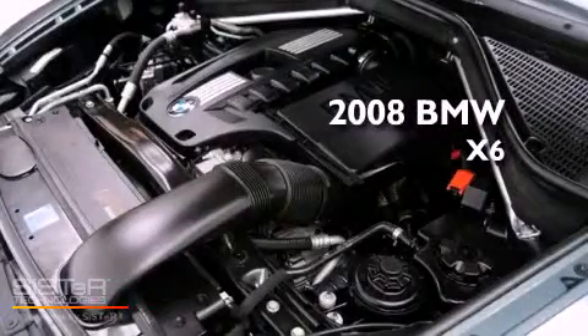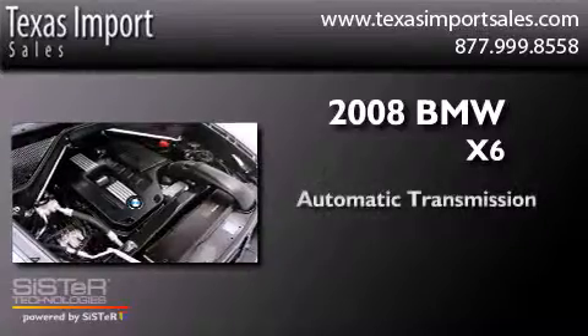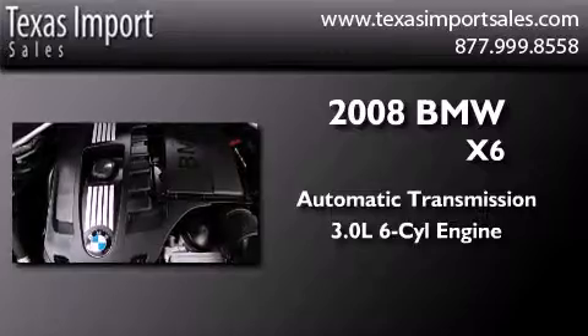This is a 2008 BMW X6. This crossover has an automatic transmission and a 3.0-liter inline six-cylinder engine.